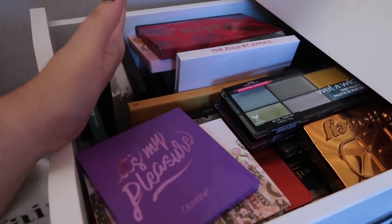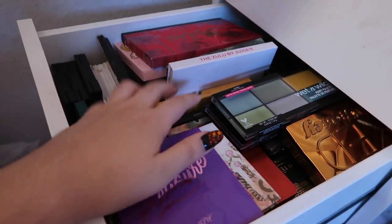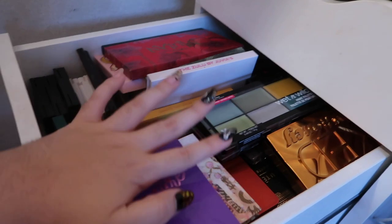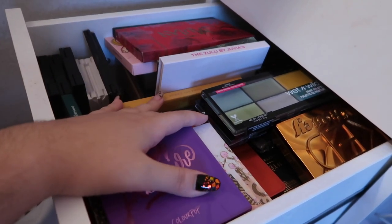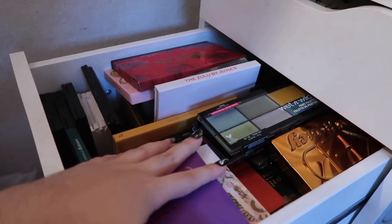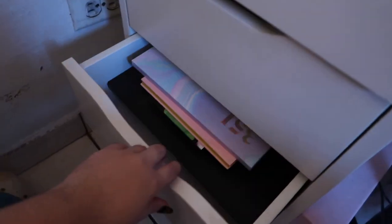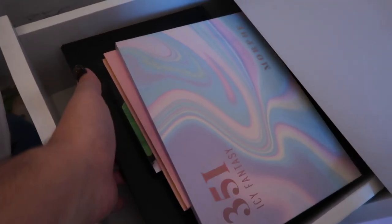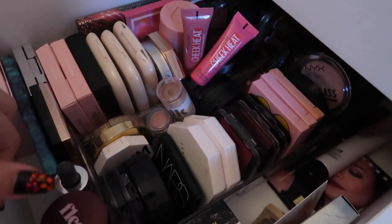The next drawers have lots of eyeshadow palettes, but I'm going to show those in a separate dedicated video. I have a lot — I plan to organize them by brand and go through each one. I love Colourpop, Natasha Denona, NYX, Urban Decay, and Morphe palettes, as well as some mini ones. There's another drawer with the biggest palettes I own — definitely another video.